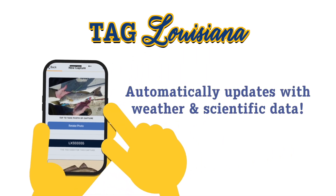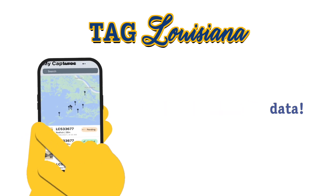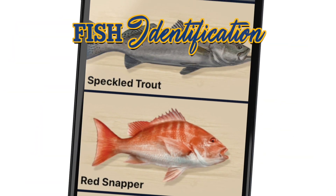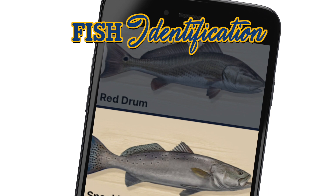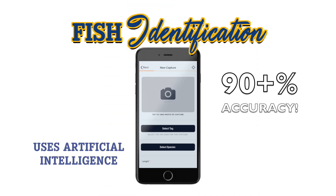The app automatically updates current weather, tides, and salinity tables to enhance the success of future trips. Using state-of-the-art Fish ID technology, artificial intelligence will automatically identify fish species just by snapping a picture.